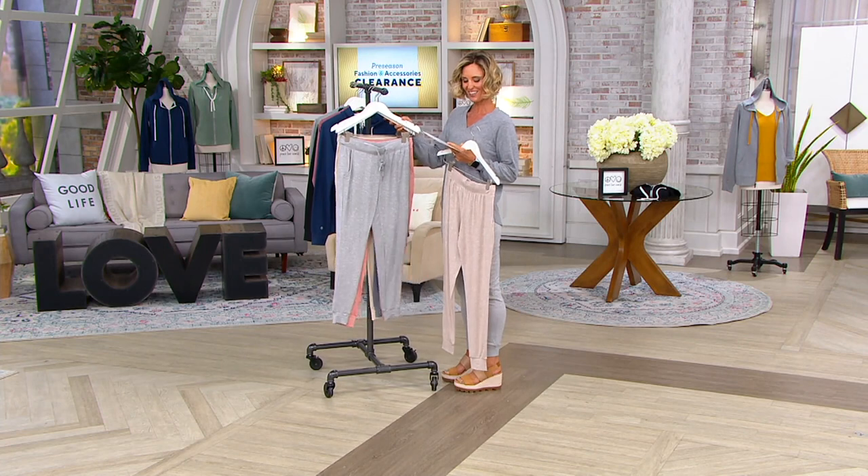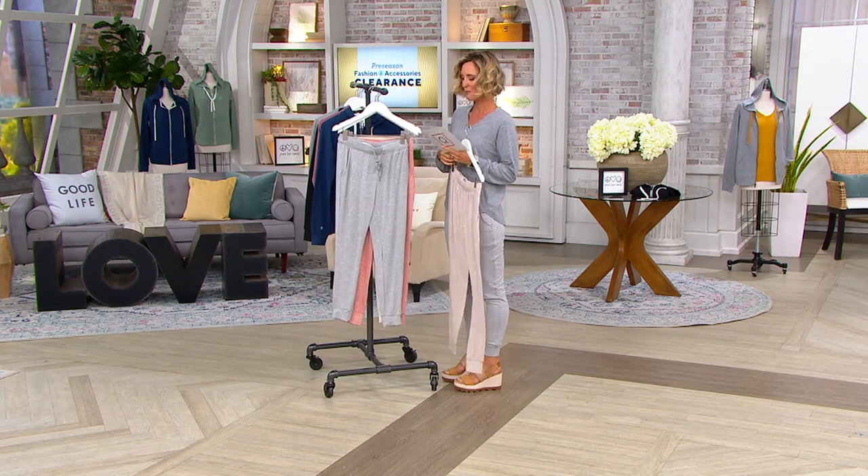With me right now is Ryan Ann Finch, a member of this comfort luxury brand Koolaburra by UGG. Hi Ryan Ann, how are you? Hey Kirsten, how's it going? What a great jogger — so comfortable.